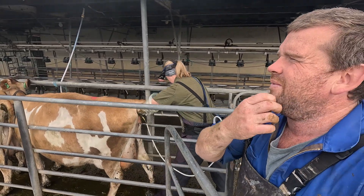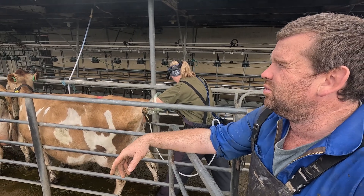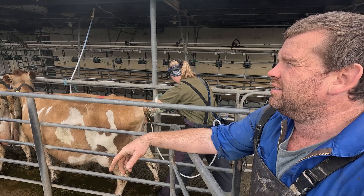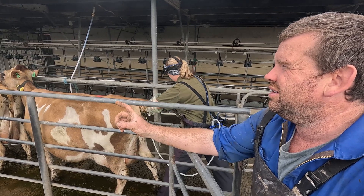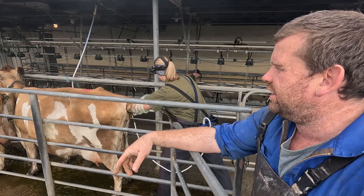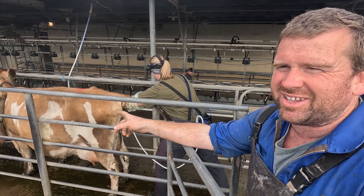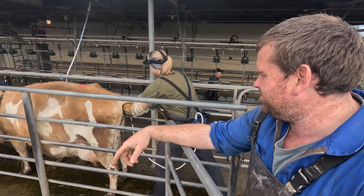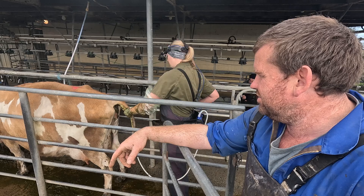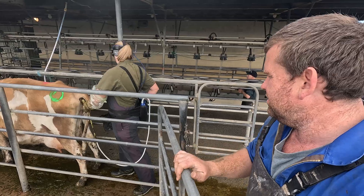Everything pretty much finished calving about a month before we're going to start mating. I think that period is crucial. The more time your cows have to calve, the more chance they are going to cycle, which hopefully means there's going to be less of this. What you do in mating this year affects your whole season next year.